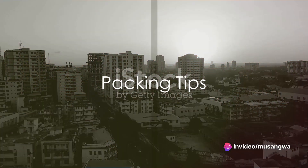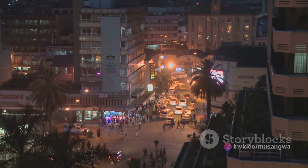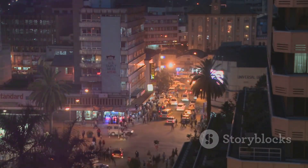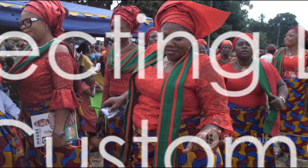When packing, remember to include lightweight clothing, a hat, sunscreen, and insect repellent. Also, don't forget your camera and binoculars for those unforgettable wildlife sightings.